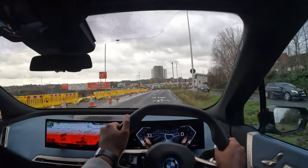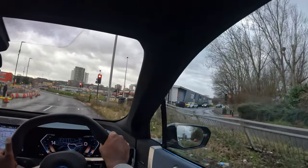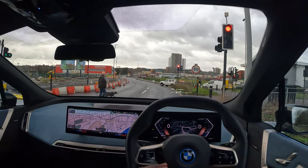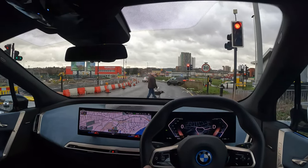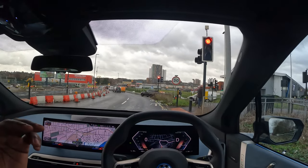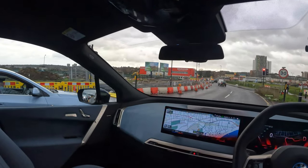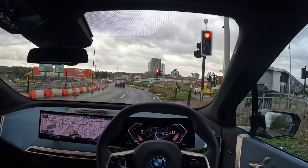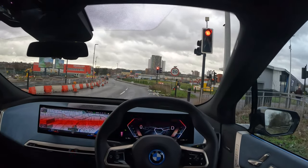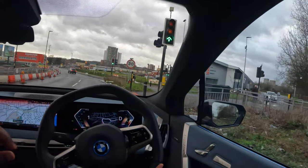I could actually see myself having this car as a long-term car, especially if I was a family person. To give you perspective on the dimensions: the footprint is the size of a BMW X5, the height is the same as the BMW X6, and the wheels are the same size as the BMW X7. I like the welcome lights as well — the BMW orchestrated welcome light.